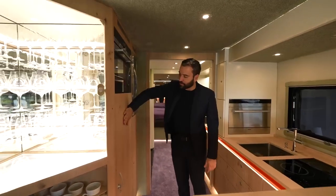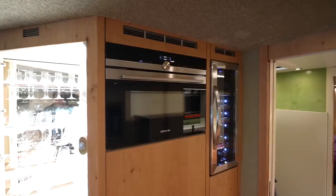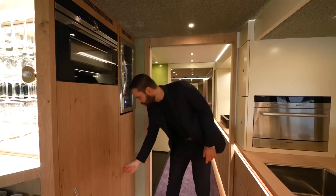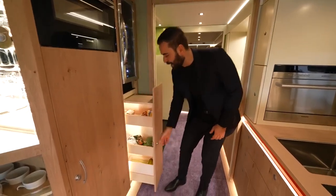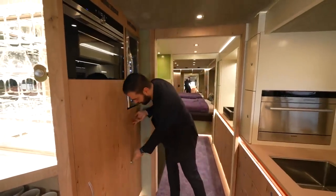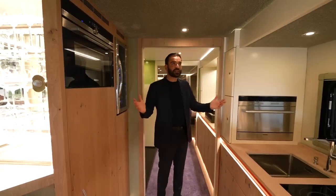Around the corner, we have the paneled fridge, your oven setup on the other side, a small wine fridge that fits the space perfectly, and below that we have a cabinet that serves as your pantry. That's pretty much it for the kitchen.